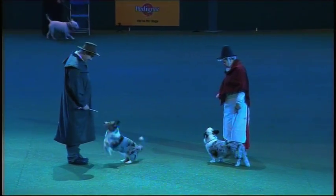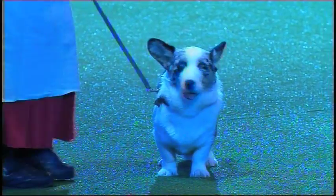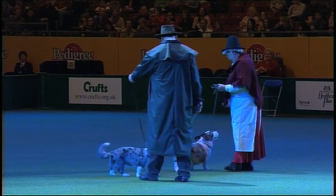A very ancient breed believed to have existed in Wales for over 3,000 years, it takes its name from Cardiganshire in Wales. It was used to drive cattle from the Welsh farms to the English markets, and was also a guardian and a great companion.